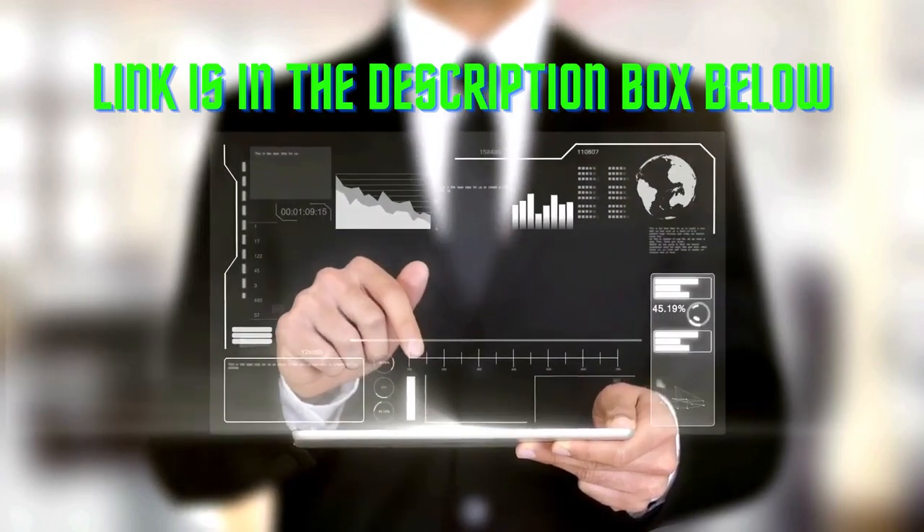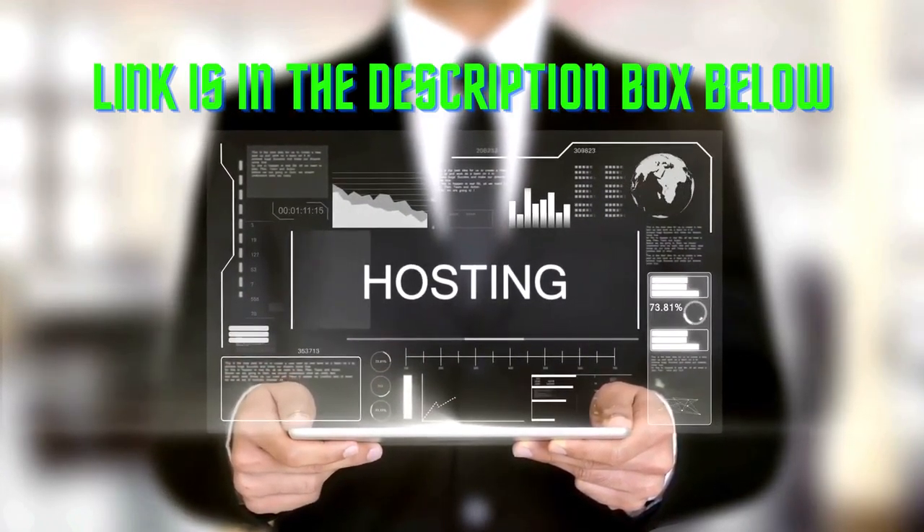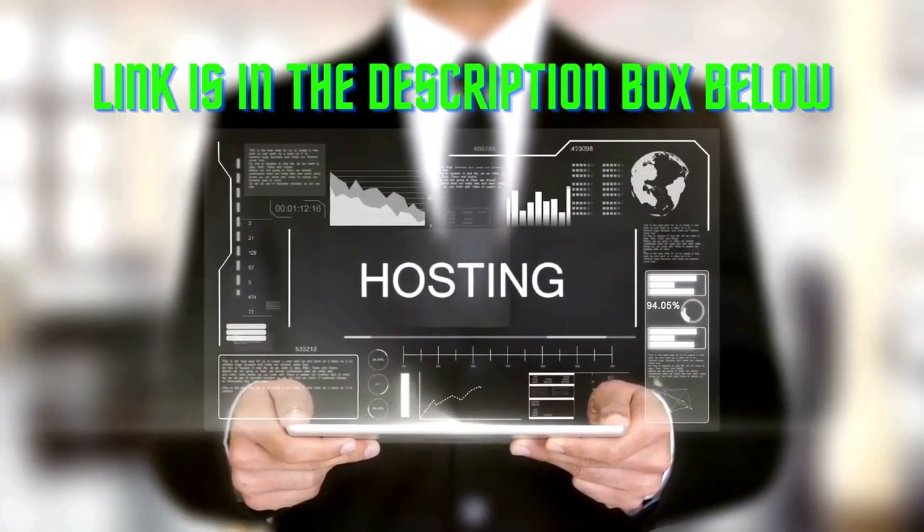Finding the right web host is never an easy task, especially if you want to find one with a high level of online business knowledge. With that in mind, we're here to help you decide on one of the popular solutions, with an in-depth Bluehost web hosting review.